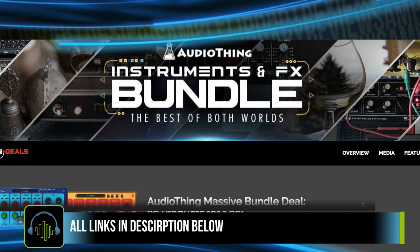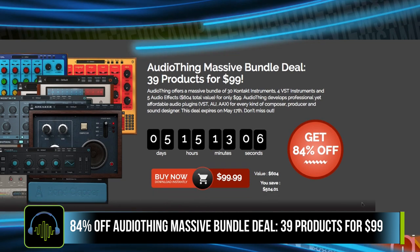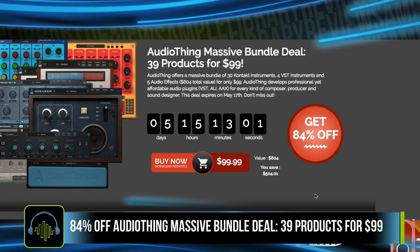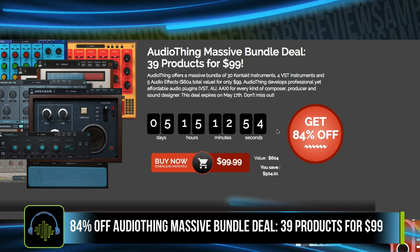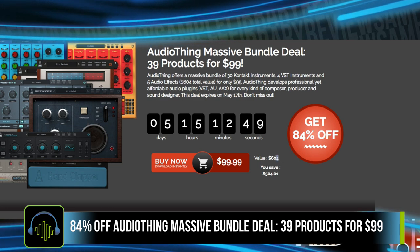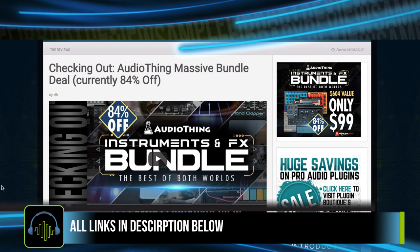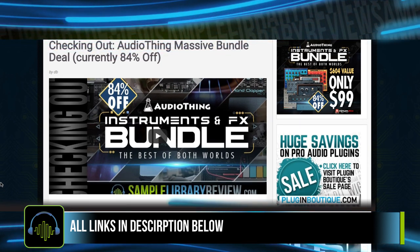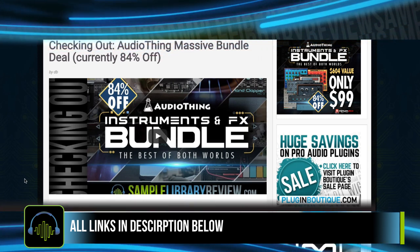The next big deal I wanted to draw attention to is the Audio Thing Instruments and Effects Bundle deal. I'm a huge fan of the indie developer Audio Thing, and this is 39 plugins and instruments for $99 — that includes 30 Kontakt instruments. You've got five days left to take advantage of this bundle deal: $99.99, normally selling for $604. I did a checking out video of just about everything I could showcase for you in under five minutes. It was a lot of fun.